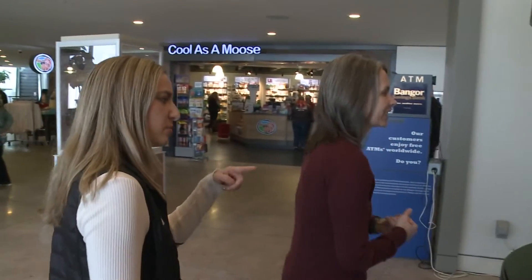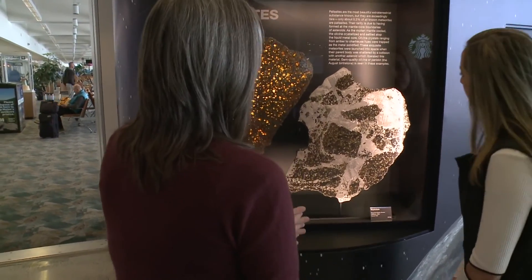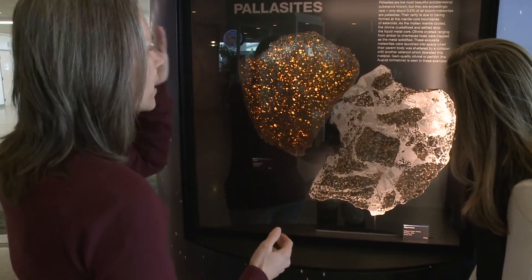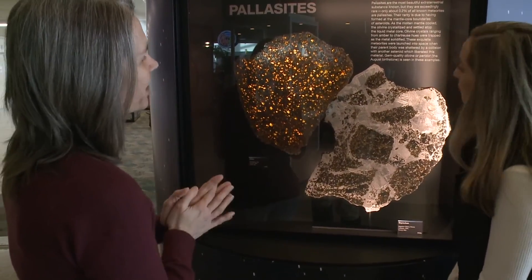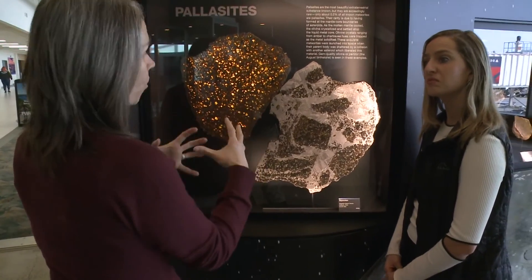These are not pieces of Mars. They come from asteroids that were differentiated, meaning these are small bodies that had a core, mantle, and crust. Pallasites, as far as we can tell, represent the boundary between the core and the mantle, so that means we're getting a sample of the core.